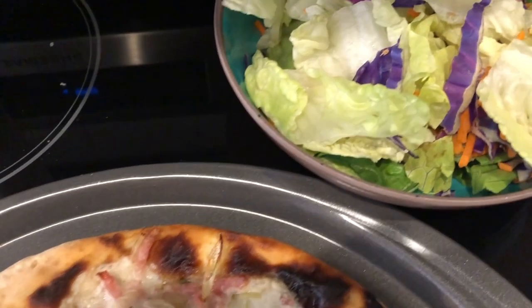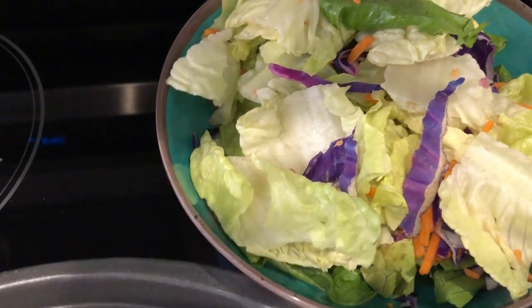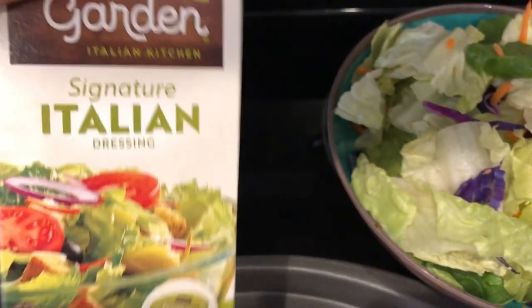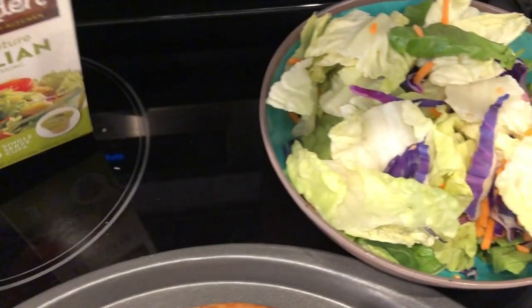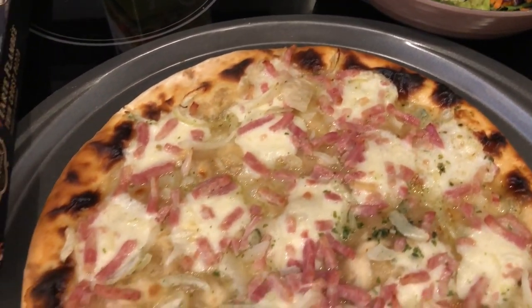With the pizza we're just having salad — I had some lettuce in my fridge that was on the verge of going bad, so we're having some salads tonight with Olive Garden salad dressing. This is what we're having for dinner tonight.